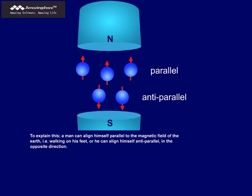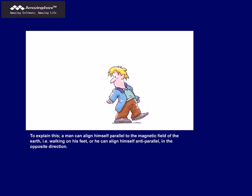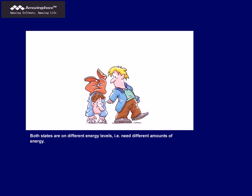To explain this, a man can align himself parallel to the magnetic field of the Earth — in other words, walking on his feet. Or he can align himself anti-parallel, in the opposite direction. Both states are on different energy levels, in other words, they need different amounts of energy. Walking on one's feet is undoubtedly less exhausting and takes less energy than walking on one's hands.